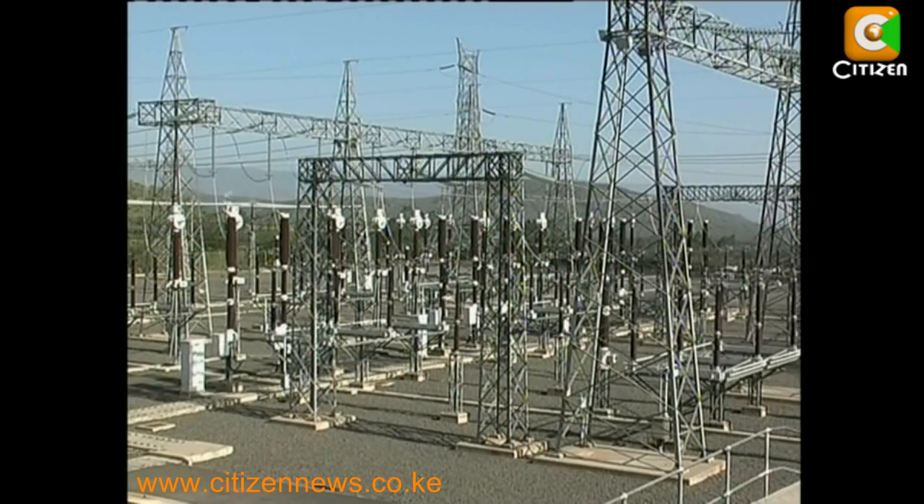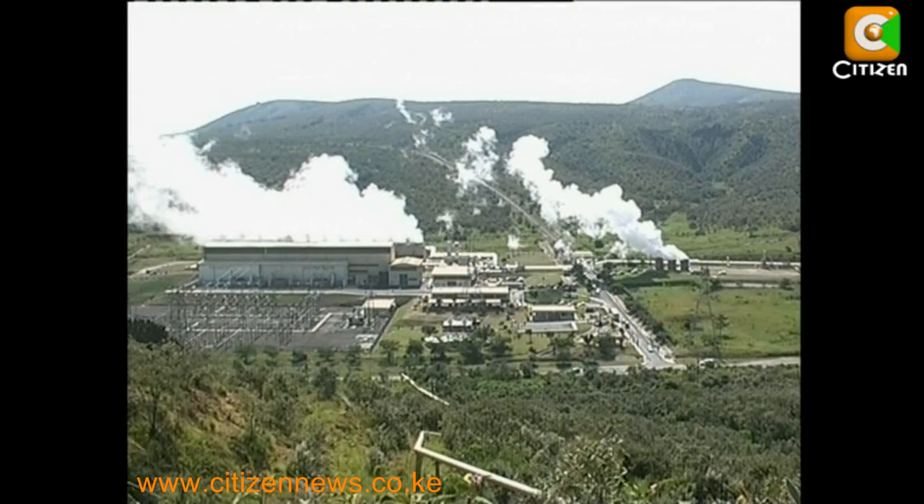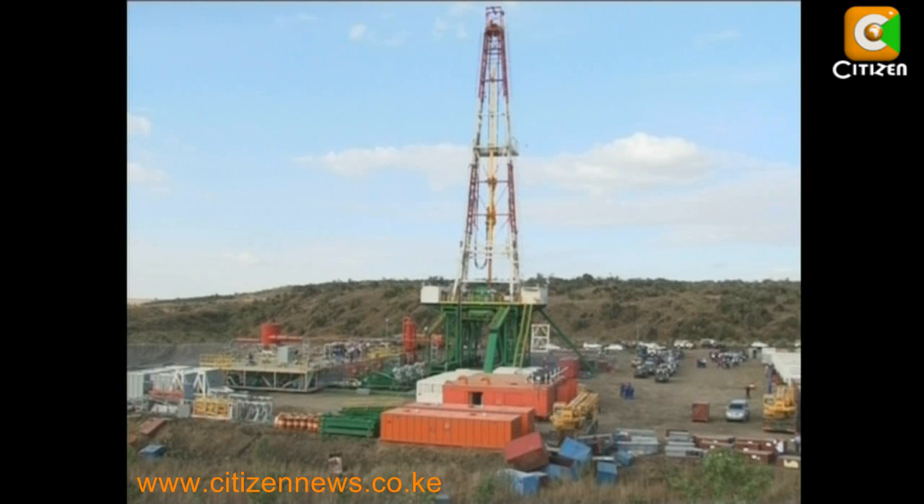The infrastructure cost is mostly used to pay loans by both Kenya Power and power generators, such as KenGen and independent power producers. Most of the cost is incurred when developing power stations and drilling for geothermal wells.